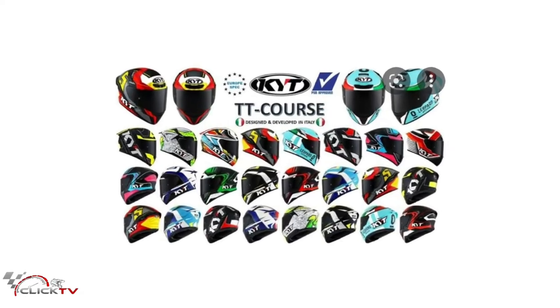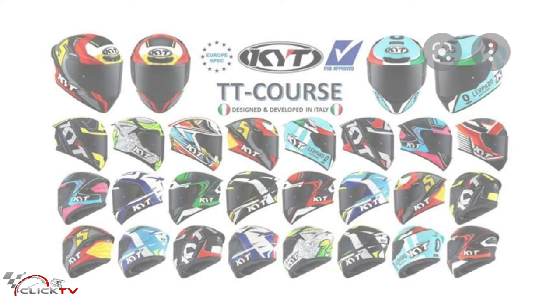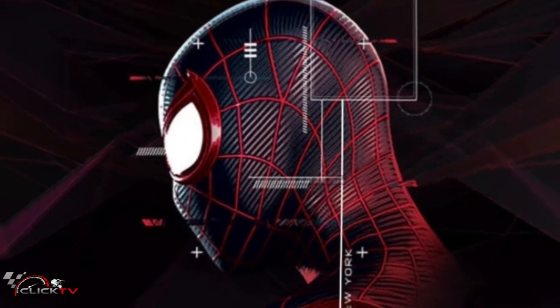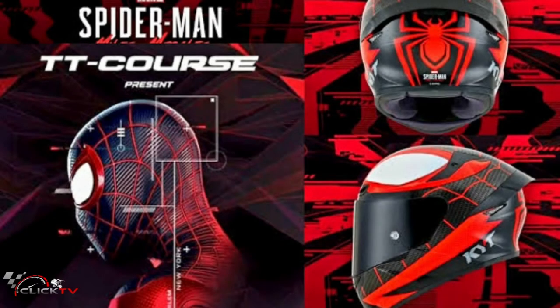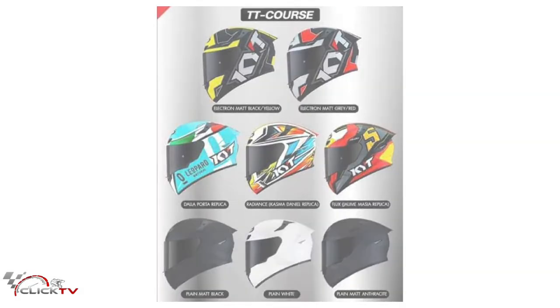Back to the helmet — the TT Course is a full-face helmet series that has many features and is equipped with complete specifications. One of the features is wearable glasses, flat visor, intercom ready, and many more. In terms of specifications and features, this Spider-Man Morales Marvel Edition TT Course has similarities with other TT Course helmets and only differs in the motif.